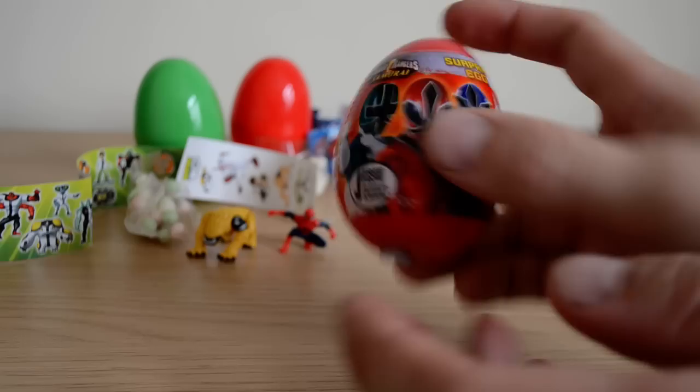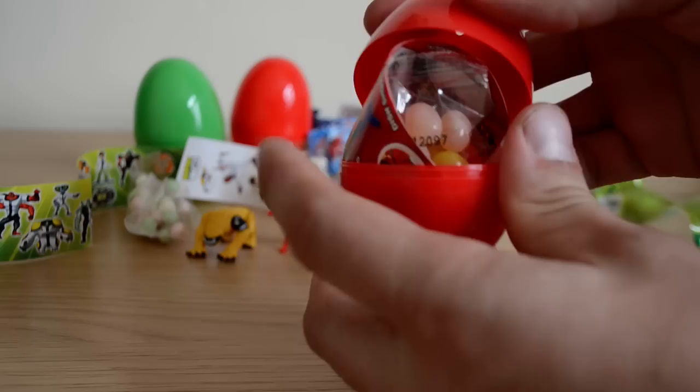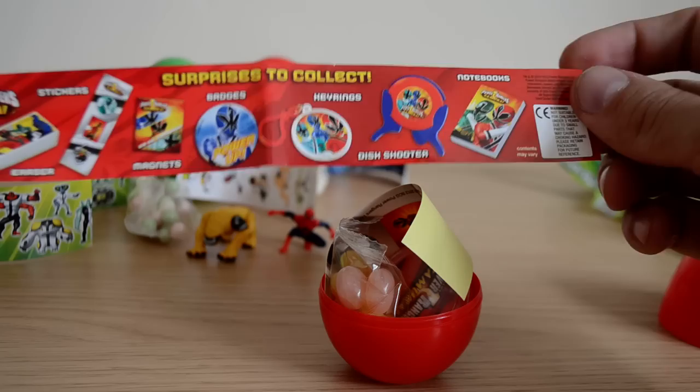And then we go into our third and final egg for this video, which is a Power Rangers Samurai Surprise Egg, which has toys, sweets, and stickers inside. Let's have a little look what we can collect in this series. So we can have an eraser, stickers, magnet, badges, keyring, disc shooter — I love the disc shooters — and a little notebook, which would be cool.